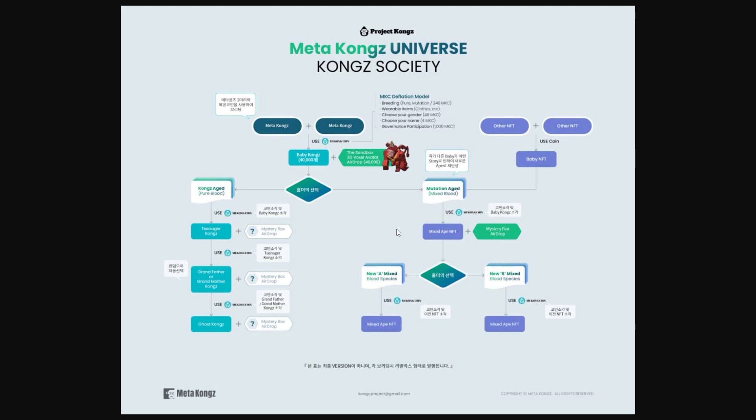On the mutation side, there are going to be new ones called a New A Mixed and a New B Mixed. I don't think those are announced yet, but I'm definitely interested in watching to see what they do with this. I wanted to show this picture — even though it's a little blurry and low quality, this is the official one off their site and I thought it was really cool.